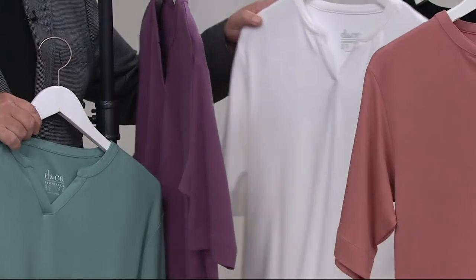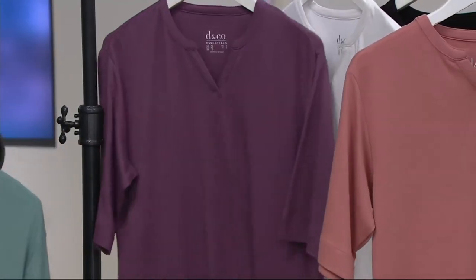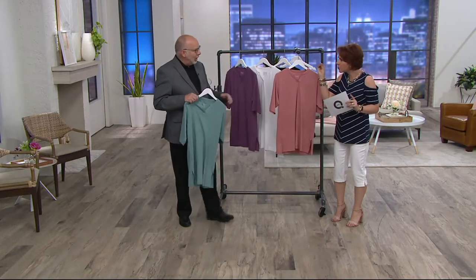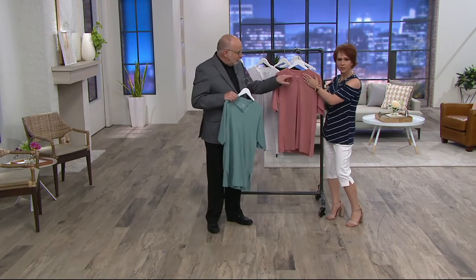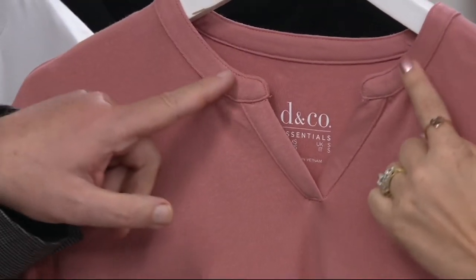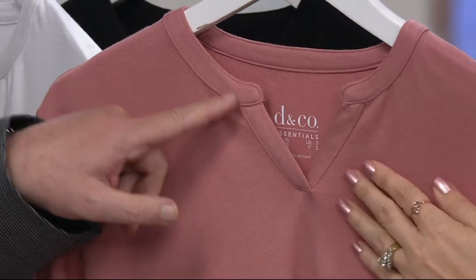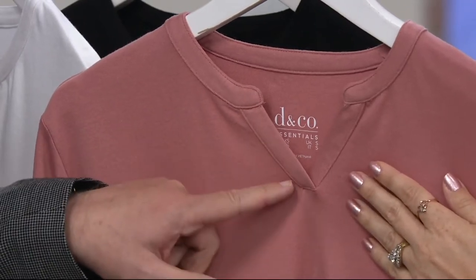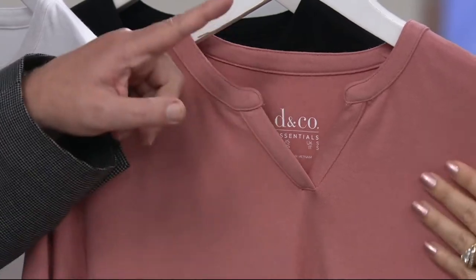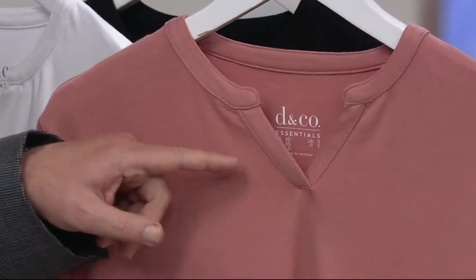We currently have double extra small through 3X. I want to talk about the neck because I can't believe this is under $30 given the way the neckline is done — it's really detailed and beautiful. The V-neck is really flattering because it elongates your neck, and it is our customer favorite.